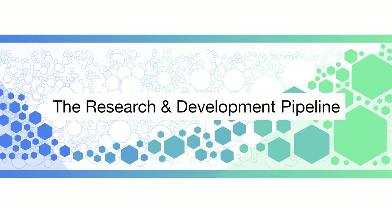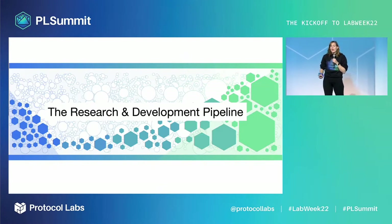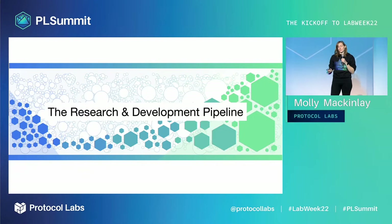Hello everyone! I'm excited to dig into the deep research and development work at the heart of PL's computing breakthroughs. Innovation in the PL network spans the research and development pipeline and helps grow many early research projects into full-fledged production networks.